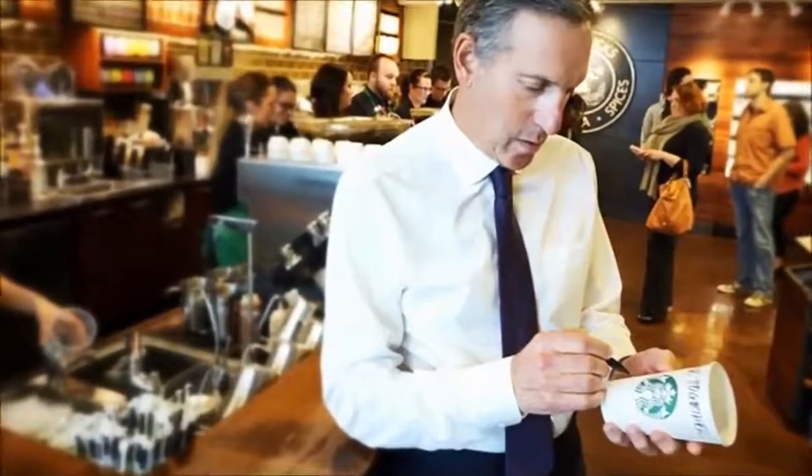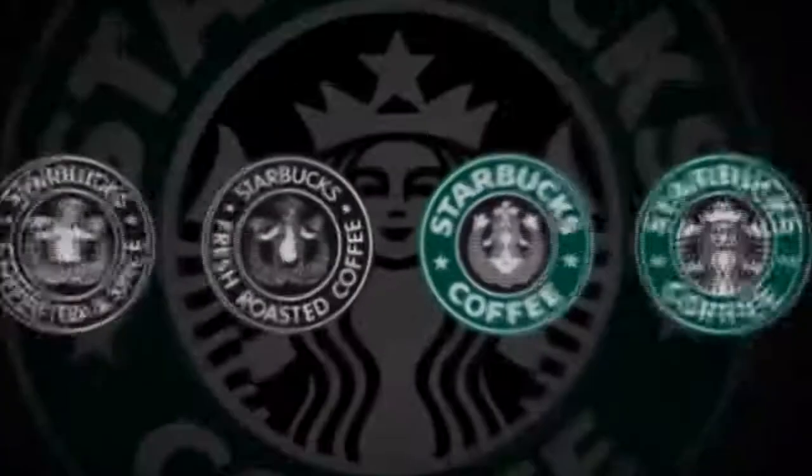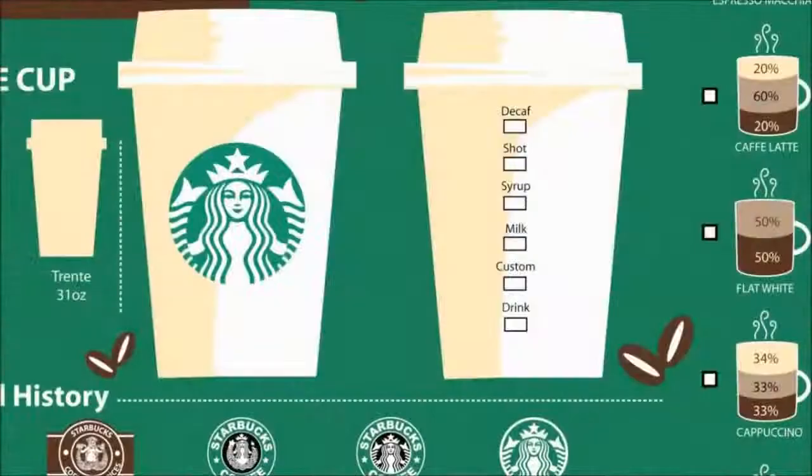The Starbucks logo is based on a 17th century Norse woodcut which is topless with her double fish tail fully visible. The logo then evolved with her breast covered by flowing hair but navel still visible. The third version saw the disappearance of her breasts and navel from the logo with only the fish tail remaining visible.